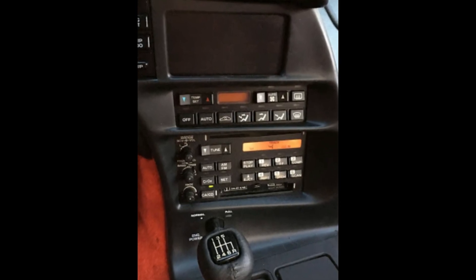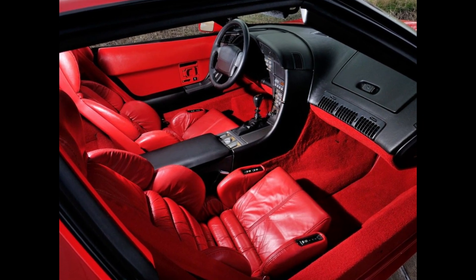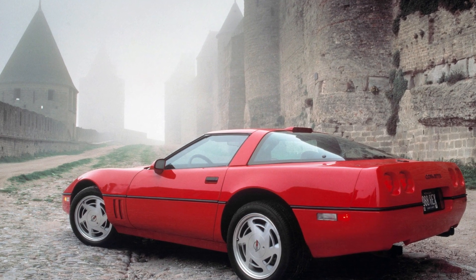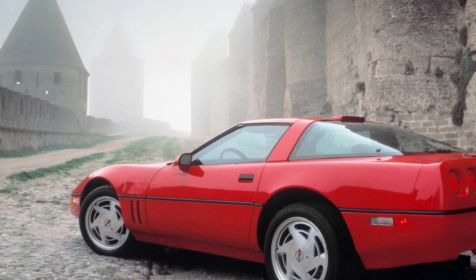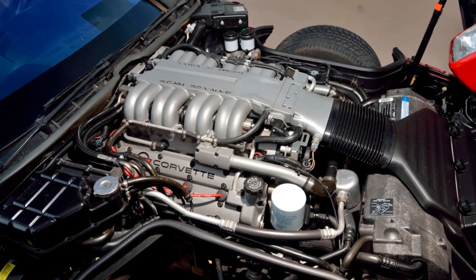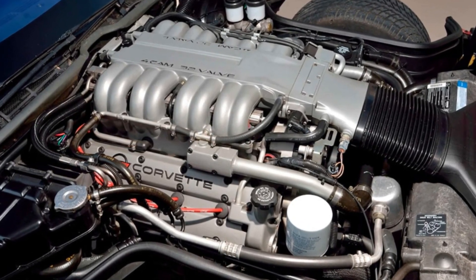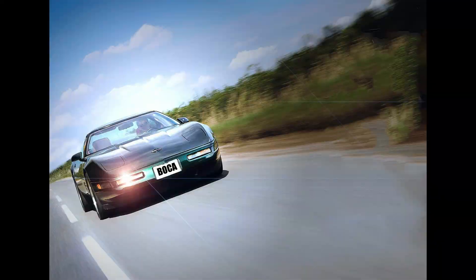Modern Corvettes have come closer to eliminating this issue, but there's no getting past the C4's clunky 90s interior controls. The C4's cabin looks incredibly retro by today's standards, giving it a unique cool factor. The ZR1 was only offered as a fastback coupe, meaning it had a large glass hatchback that opened up to reveal around 13 cubic feet of cargo space. The LT5 engine wasn't even particularly terrible on fuel, with an EPA rating of 17 miles per gallon in the city and 25 miles per gallon on the highway.